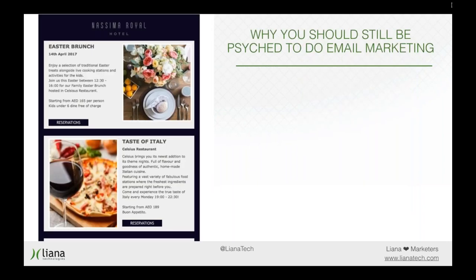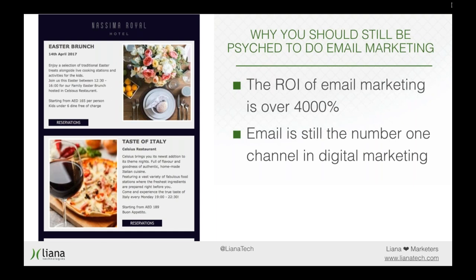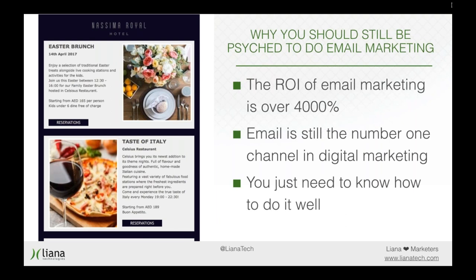So why should you still be psyched to do email marketing? The return on investment of email marketing is well over four thousand percent, and email is still the number one channel in digital marketing. So you want to be doing this — the catch is to do it well. In this webinar we'll go over the basics of how to compose an appealing newsletter, and I'll show you some examples of great newsletters along the way.